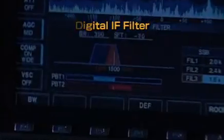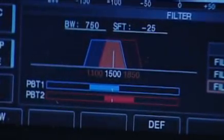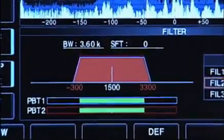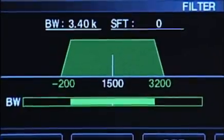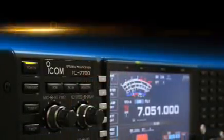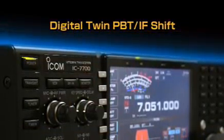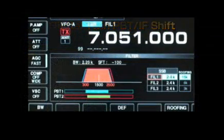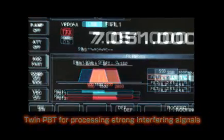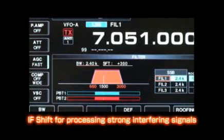The digital IF filter of the IC-7700 blocks out signals out of the passband and keeps the in-band signal free of any distortion or depletion in quality. Sharp and soft filter shapes are selectable, so you get the signal reproduction you like to hear. The digital twin passband tuning function is useful for narrowing the IF passband and escaping unwanted interference. The IF shift function allows you to shift or move the IF passband so you can keep on the intended signal.